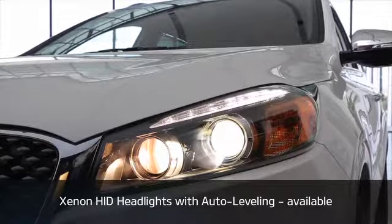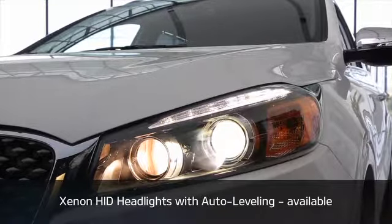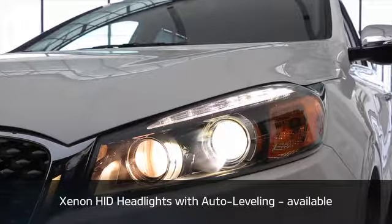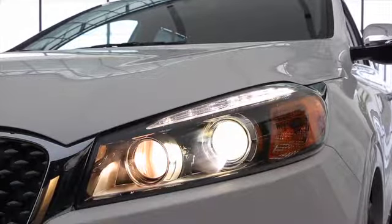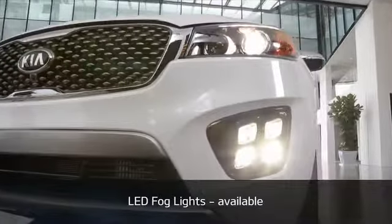These lights produce a brighter and more natural light, last longer than traditional halogen bulbs, and include an auto-leveling feature to keep the light beams ideally positioned irrespective of load or driving dynamics. Available LED positioning lights and LED front fog lights add a stylish and sophisticated touch.